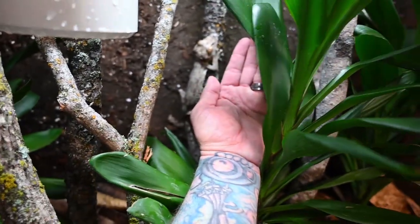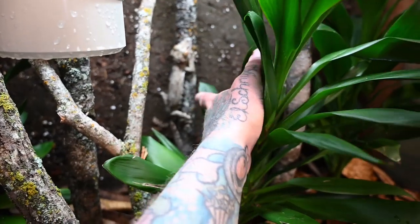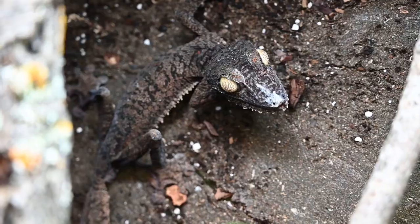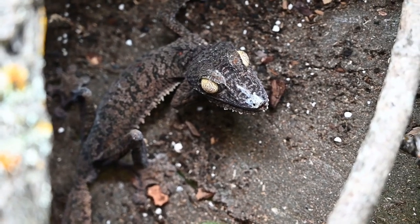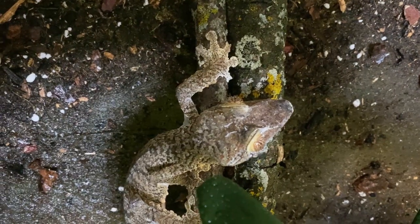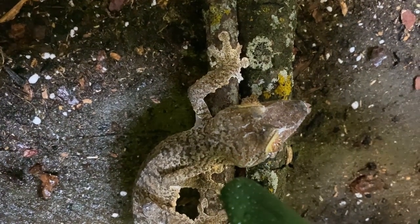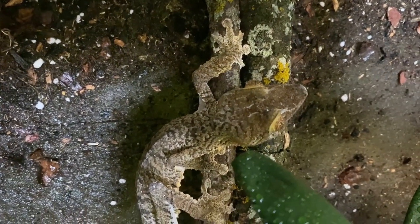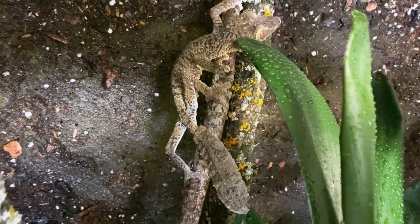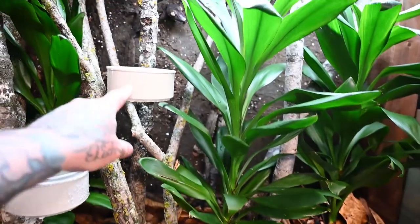This is a gecko, same sort of size as my hand. That's the girl and she's decidedly smaller than the male, but he's hidden at the back — there's the big boy eyeing me up, wondering what I'm doing in his lair. These are just incredible animals. Because of all the substrate in this type of enclosure, the cockroach is likely to go right into the bottom of the substrate, so I tend to feed them in deli cups.